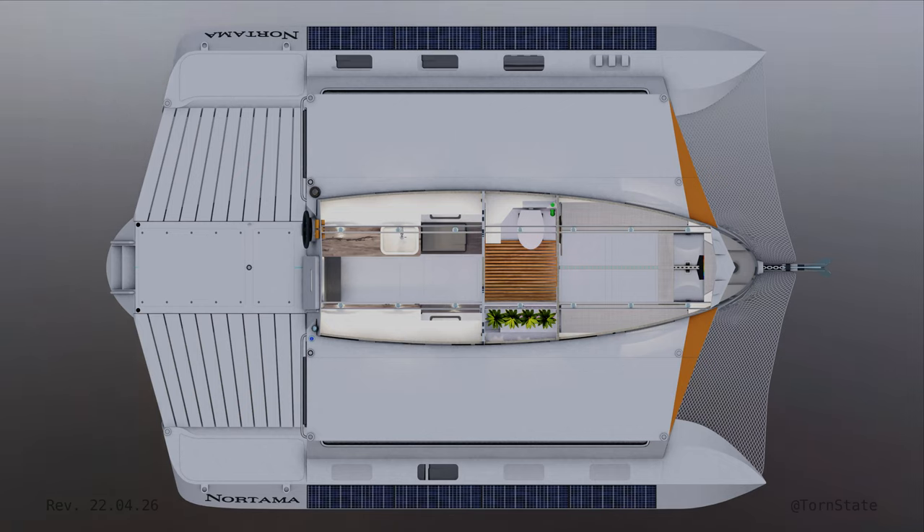Aft of the bathroom is the kitchen. To utilize the abundance of solar, all appliances are electric. As designed, it has a microwave, an air fryer oven, an induction hot plate, a kettle, and a coffee maker. I also probably need to add a margarita machine, because it's rum.